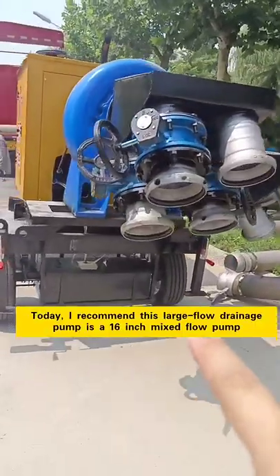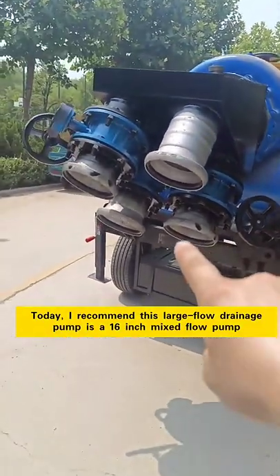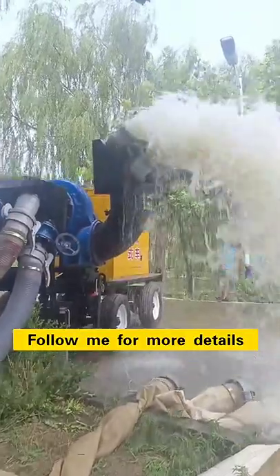Today, I recommend this large flow drainage pump — it is a 16-inch mix flow pump. Follow me for more details.